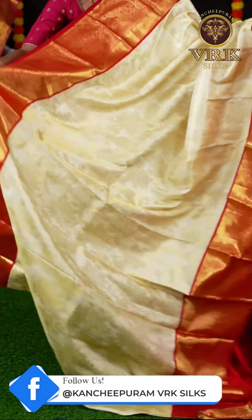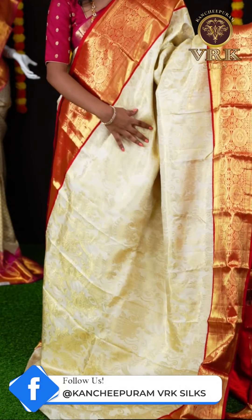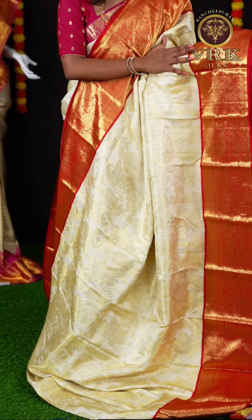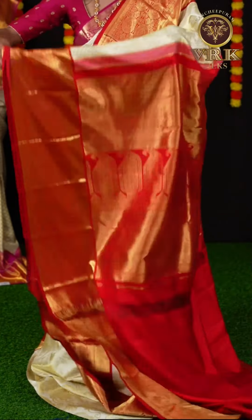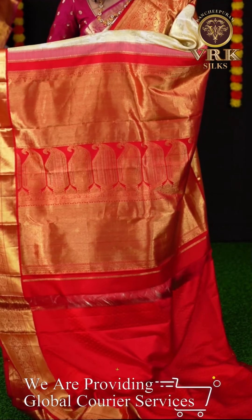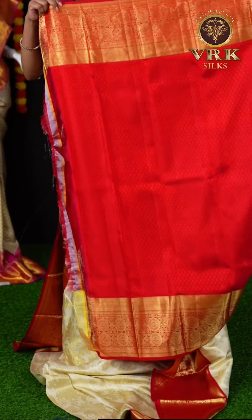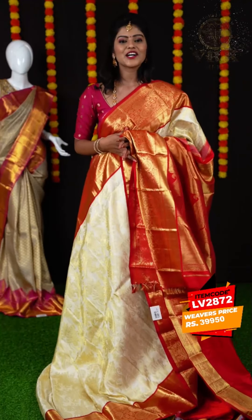This is the last saree for the session. We have off-white and red color combination. This saree has all over golden zari bird's design which looks very great. Here is the border — it's a beautiful contrast red color border with golden zari design on it. Here is the pallu — it is having a pleat design with kairi design. Here you can see the blouse of the saree — it's a self-weaving blouse with a designer border. The item code is LV2872 and the weaver's price is ₹39,950.